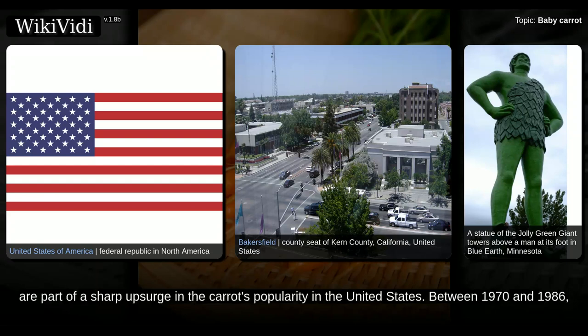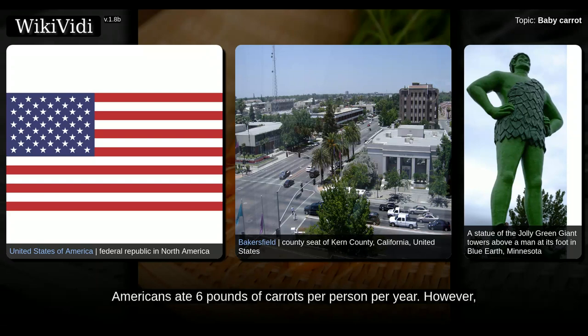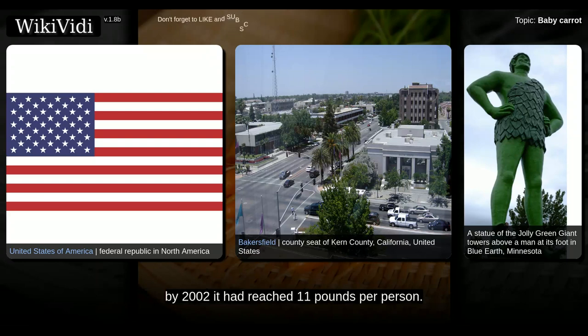Between 1970 and 1986, Americans ate six pounds of carrots per person per year. However, American consumption of carrots began to soar in 1987, and by 2002 it had reached 11 pounds per person.